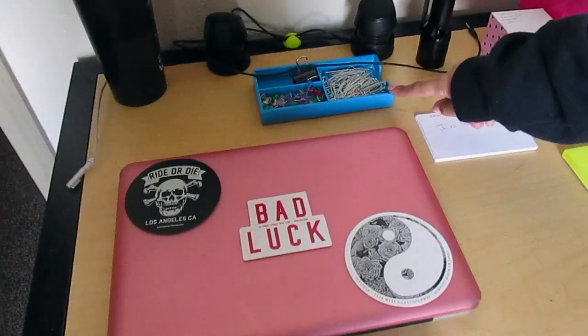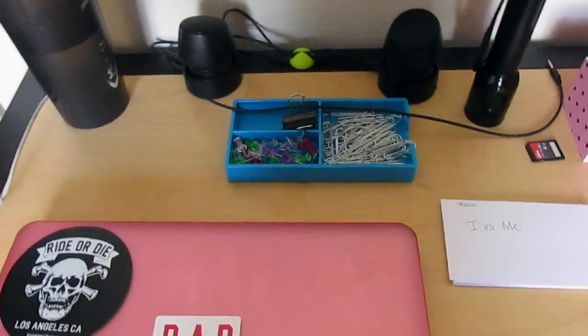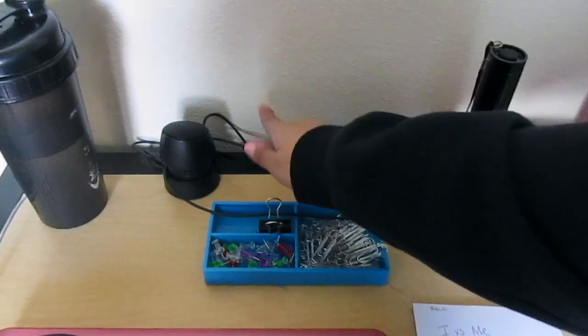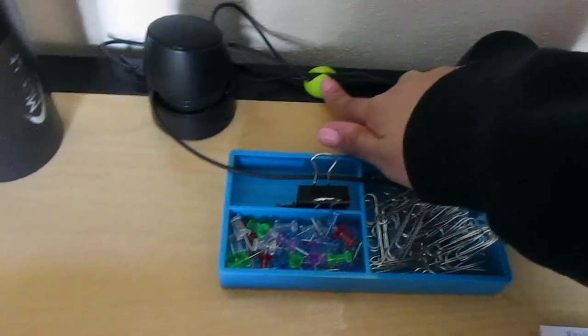I got this from Staples. It's my Pop-In. I just hold my paper clips, my push pins, my binder clips, my both speakers, and then I got these from Staples too. They hold the wires together.